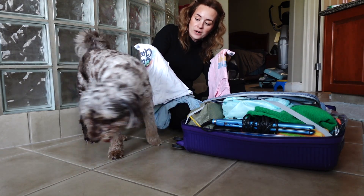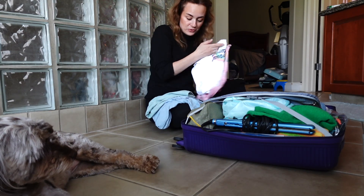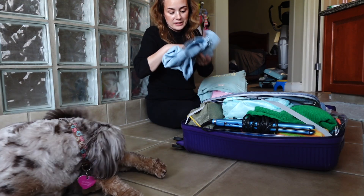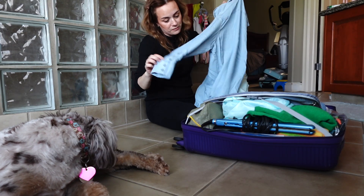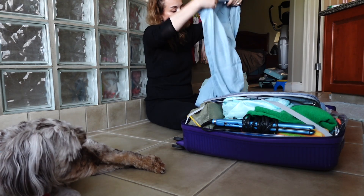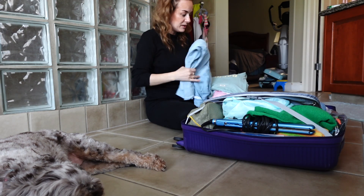I packed another nice t-shirt, and then I got this from Calvin Klein, which is one of these jean-style shirts that I think I'm going to wear with tights. This is going to be too wrinkly — I might have to steam it.